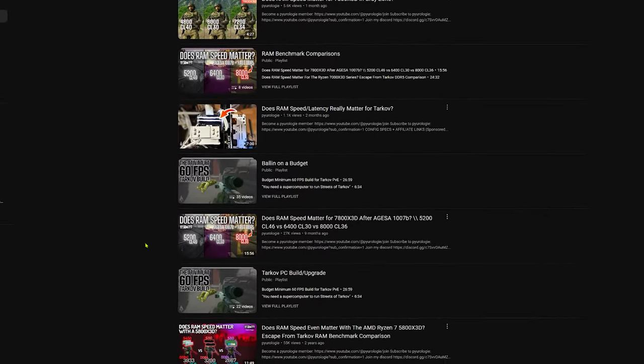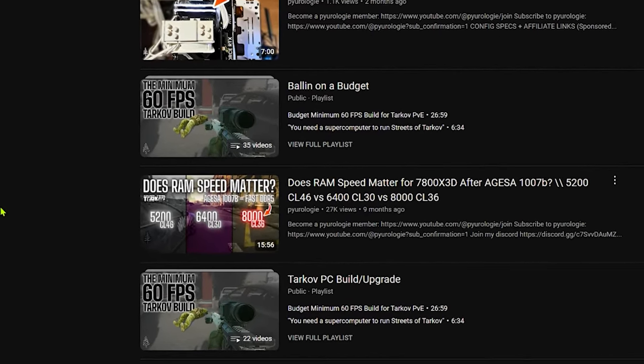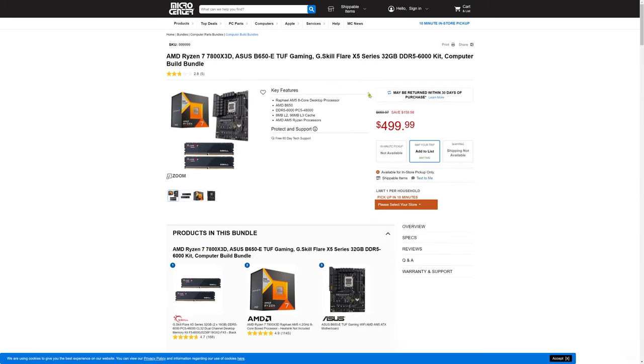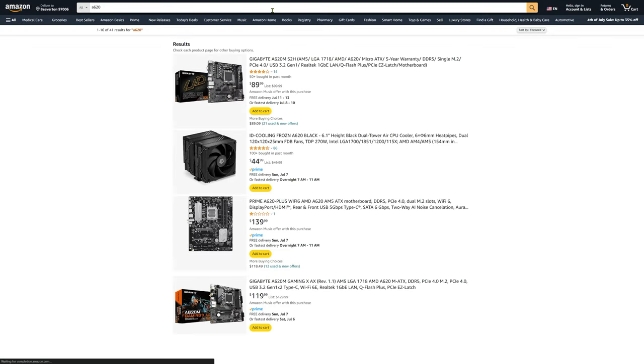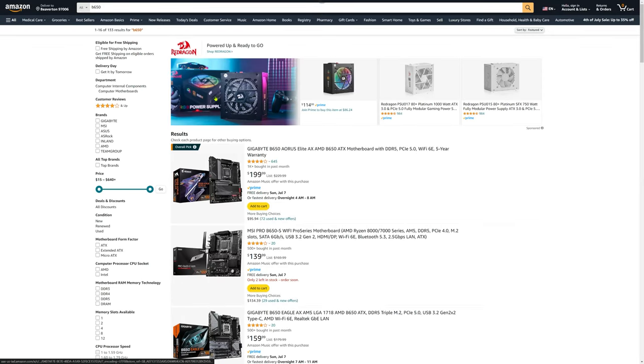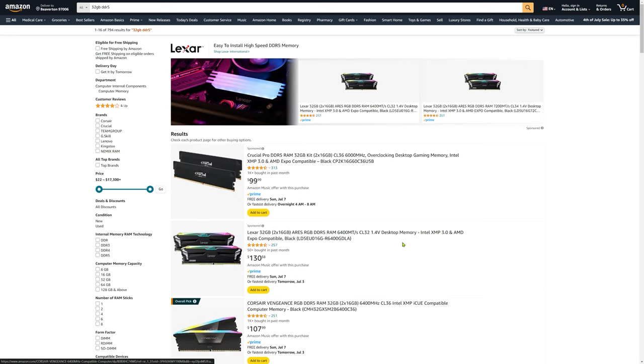RAM speed still doesn't matter much, and for the best value without sacrificing performance, you can go for the lowest cost options. If you're lucky enough to live near a Micro Center, you can grab a 7800X3D plus B650 plus 32GB of RAM bundle for $500, which is the best deal out there right now.